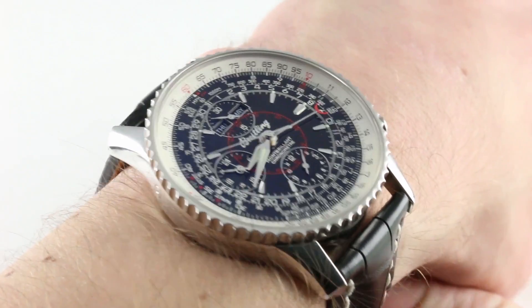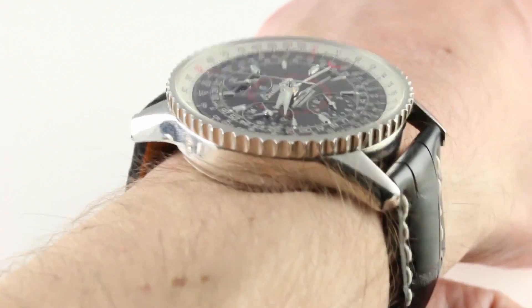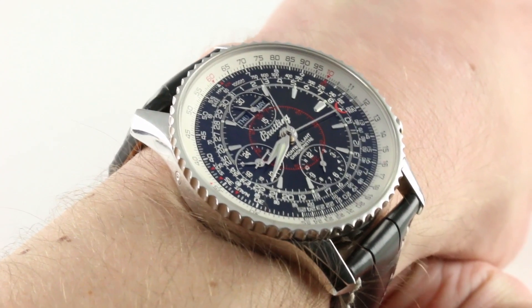Subscribe to our YouTube channel if you enjoy these videos, and please click on the card in the upper right-hand corner of the screen at any time during this video to see our full sales listing for this watch, with additional accessories included in the sale, high-resolution images for your desktop, and complete pricing details for this Breitling Mont Briant des Tours.